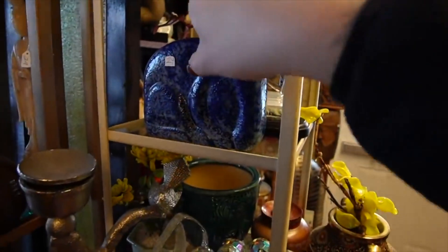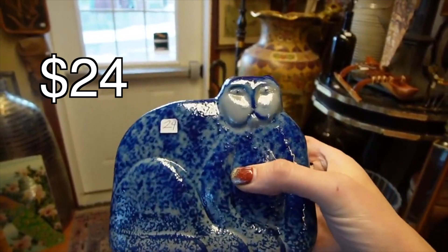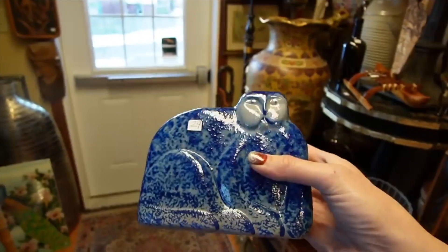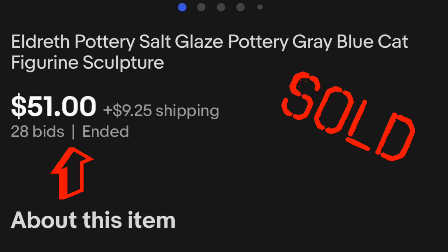Let's grab this. It looks like it could be BBP Beaumont Brothers. No, it's an Eldrith — it's not Beaumont Brothers. I've noticed Beaumont Brothers has more of a brownish look to it; an Eldrith is usually more gray. It's $24, but we've done well with Eldrith in the past. So I think we'll take this little kitty to the checkout.